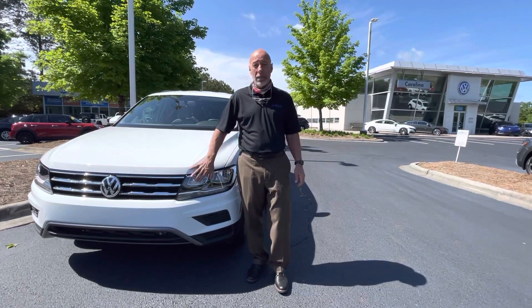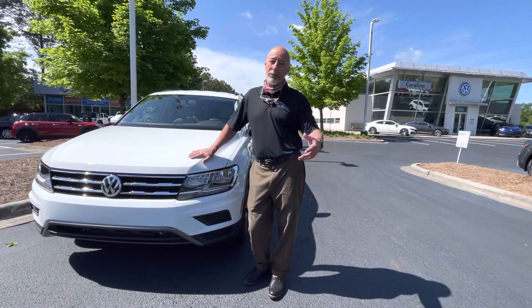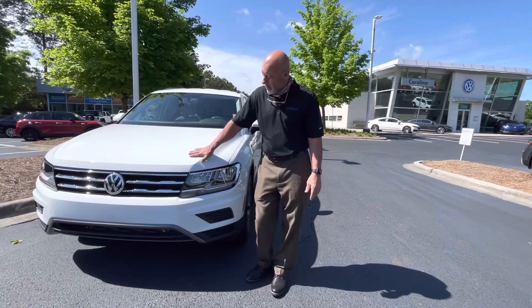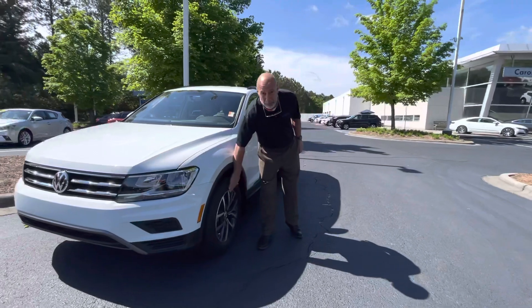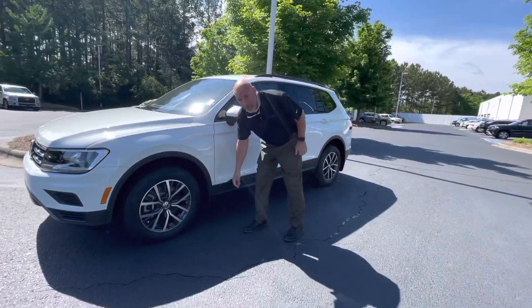This happens to be a 21 Tiguan S — it's a white one. We do have multiple colors in stock from black to gray to silver. The Tiguan S is really nice because now they come with nice alloy rims. This one actually has mud guards on it as well.